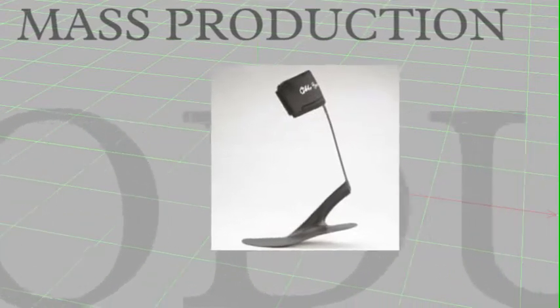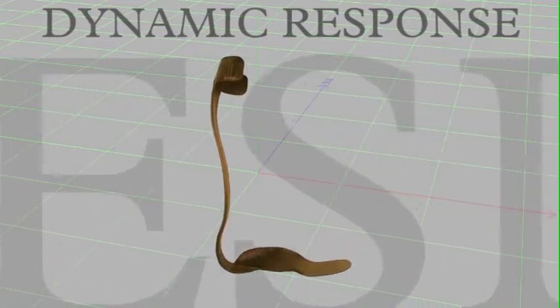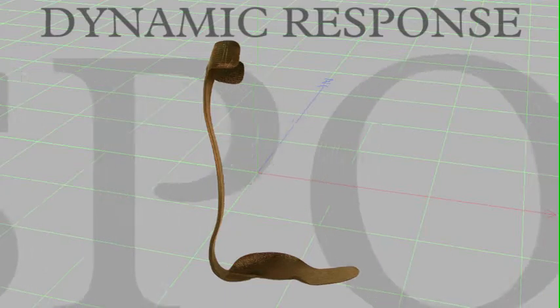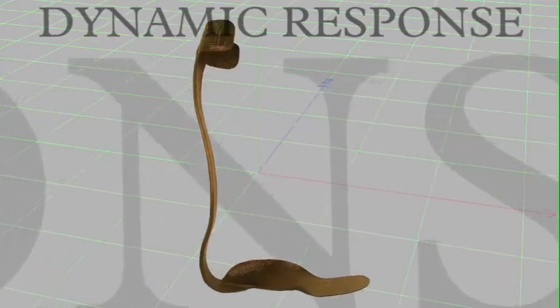It is only with the ability to customize each individual orthosis to the strength, shape, and deficit positioning of each individual patient that you can actually utilize the energy storing characteristics and maximize its outcomes for the patient.